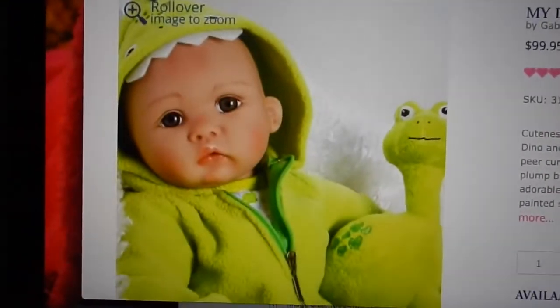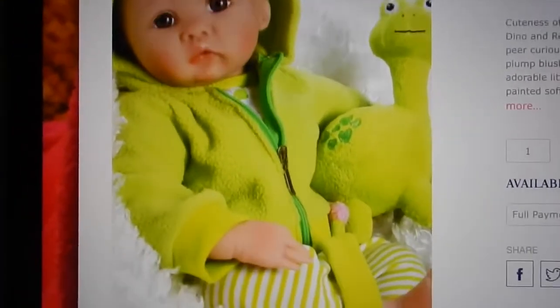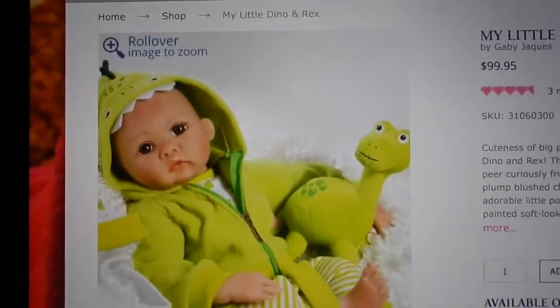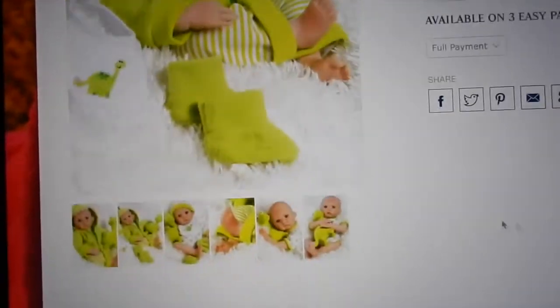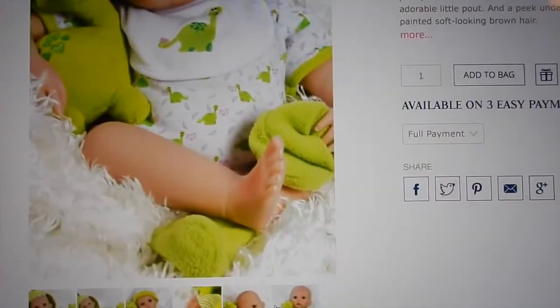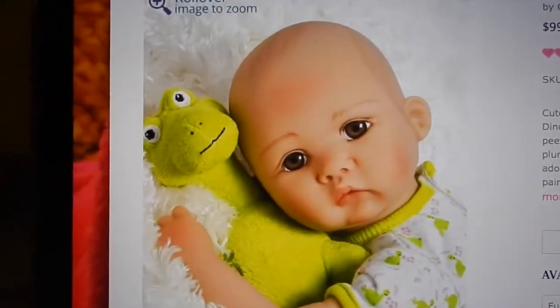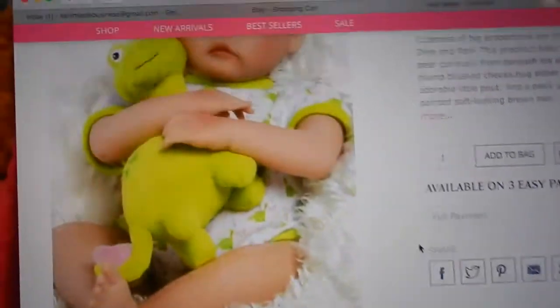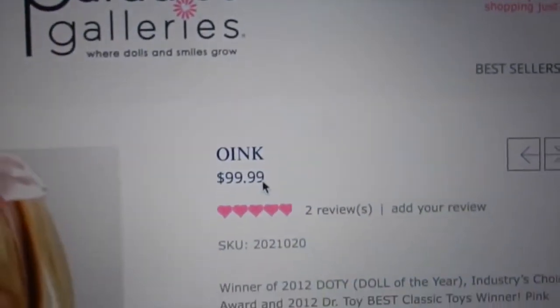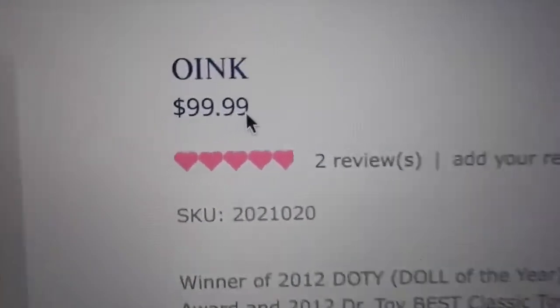This is My Little Dino Rex. I've wanted this one for a really long time — he is just so cute. He's a newborn-size little boy, dinosaur-themed, and I think dinos on babies are so cute. I already have a name picked out for him but I'm not going to share it. He has painted hair and I really like this one.